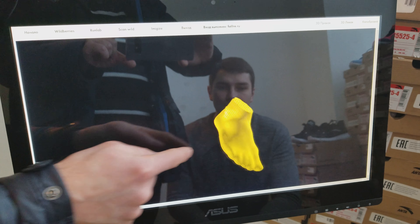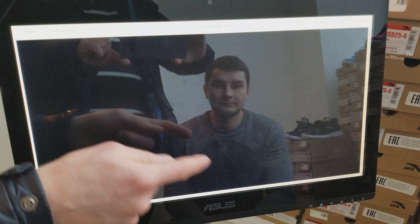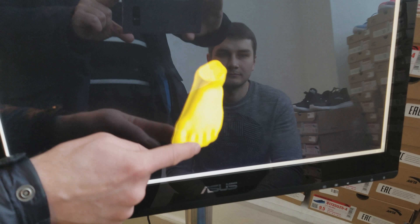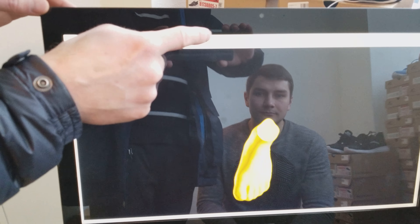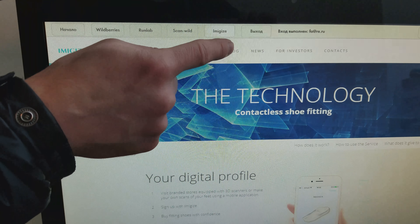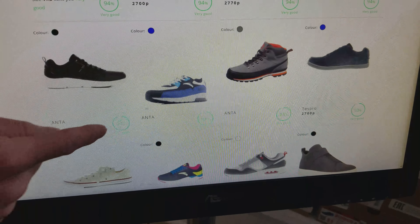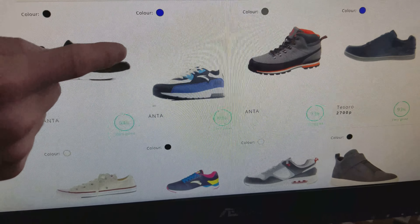The right foot, then the left foot. Let's see the catalogue — you can see the evaluation level for each model.